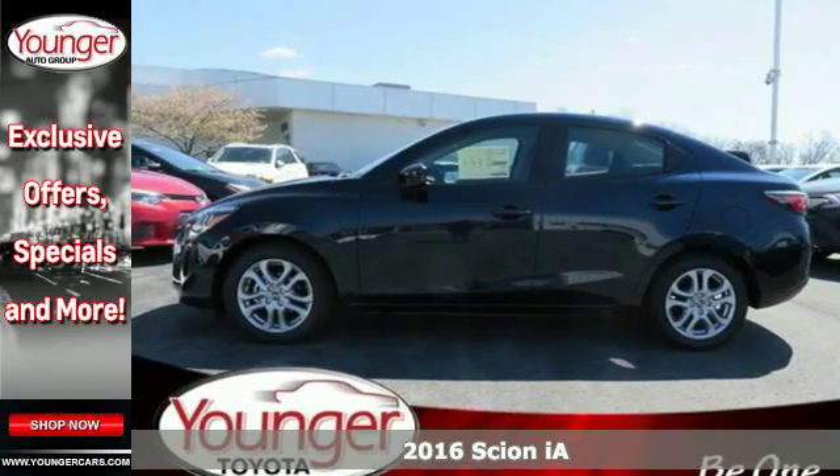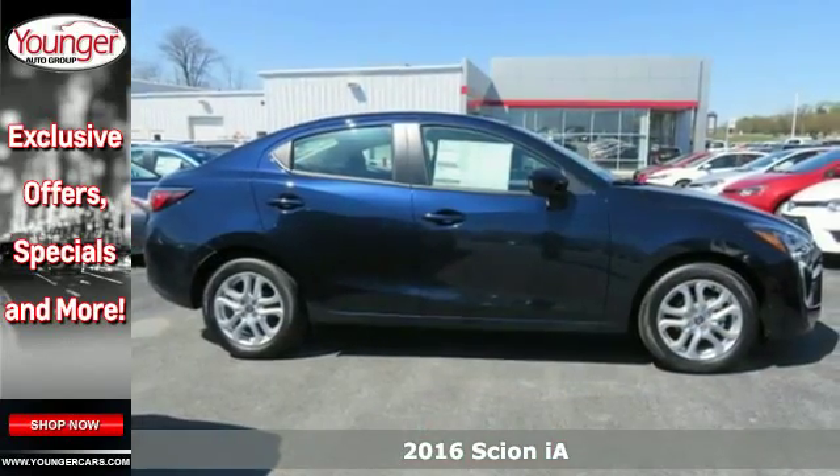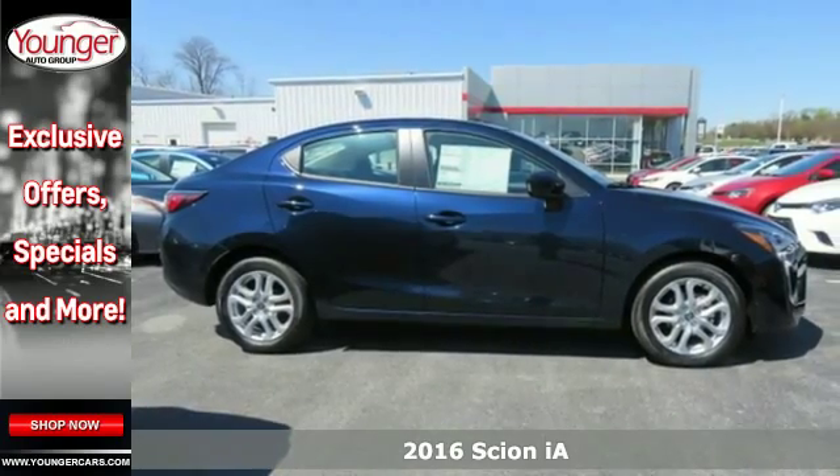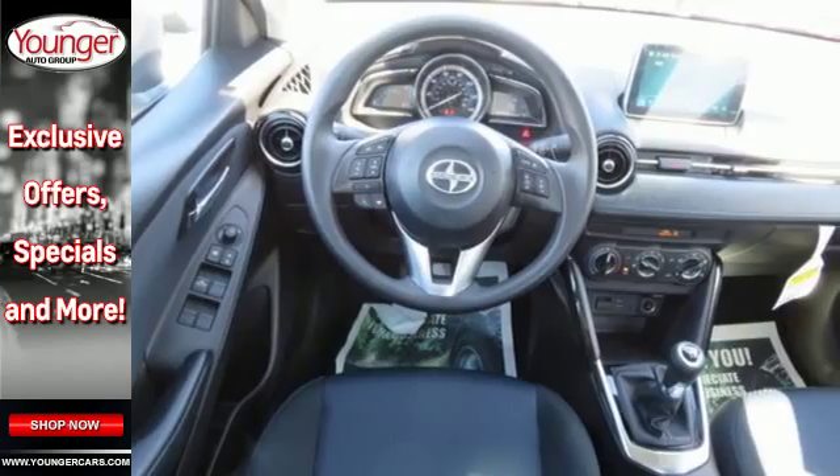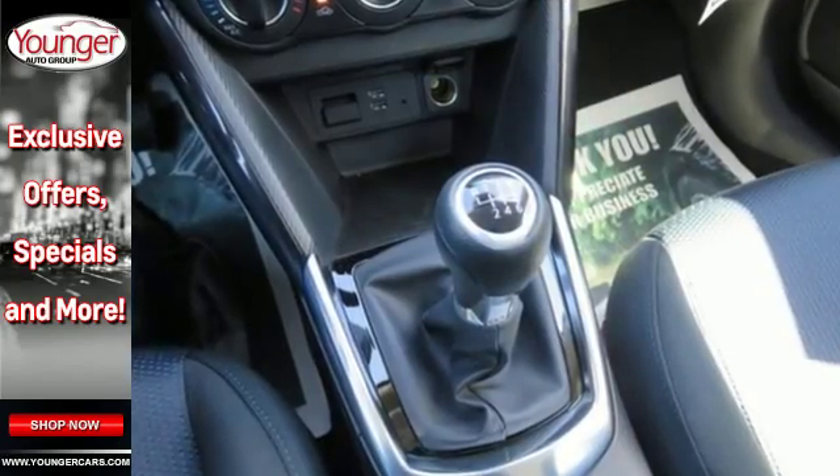Here's a 2016 Scion iA. An aggressive and muscular design is sure to attract the attention of others, but what will keep yours is the premium features that come standard on this iA.